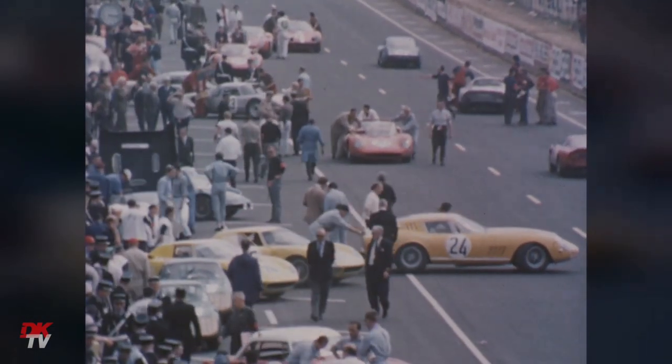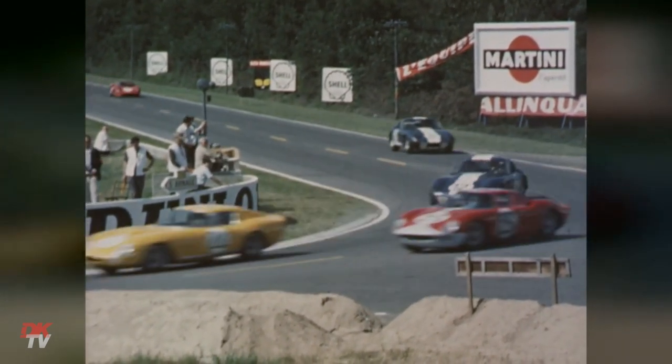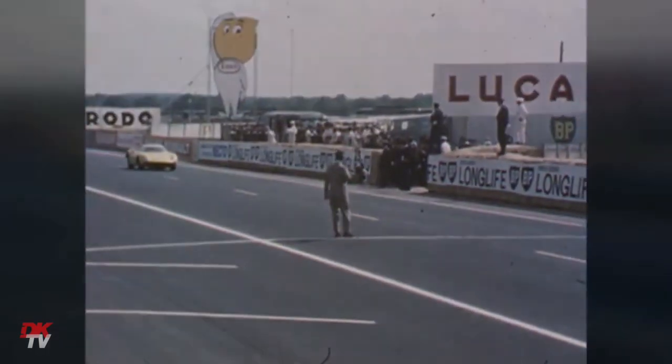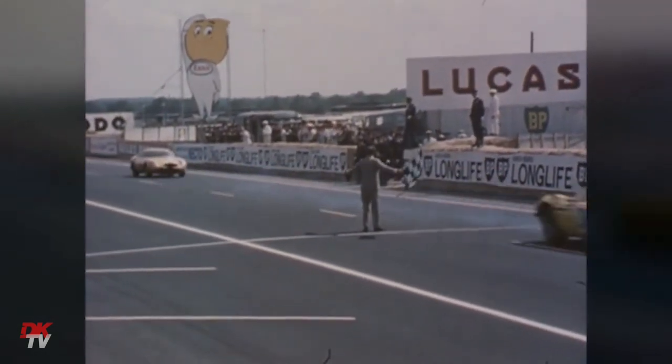Probably in hindsight the right move, given the Acuri Frankeschamp example finished third overall at Le Monde that year, completing the podium lockout for Le Prancing Horse in what would be their last overall winter with the 250 LM at Le Monde.